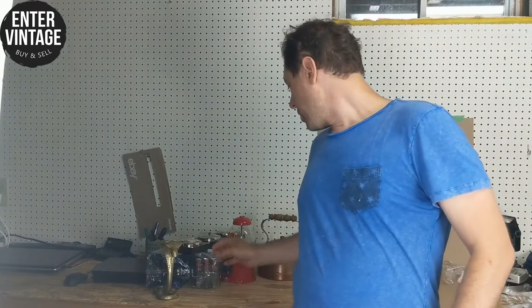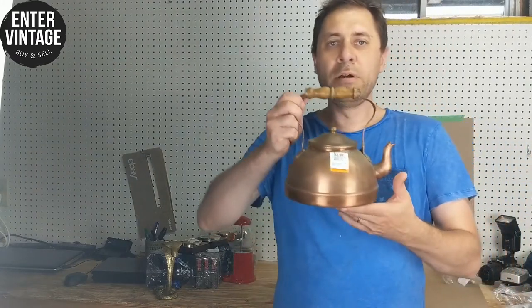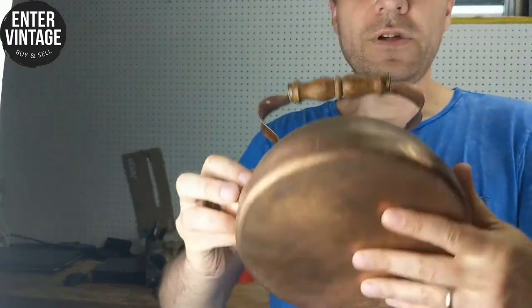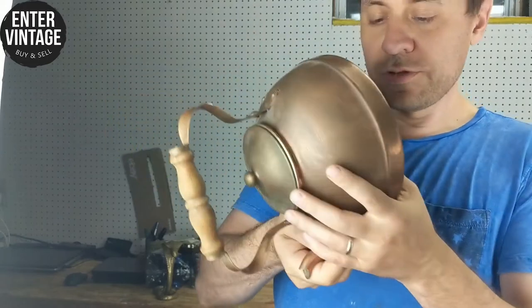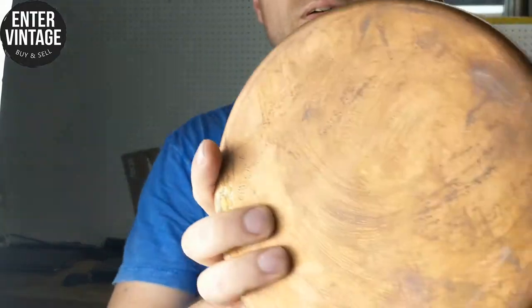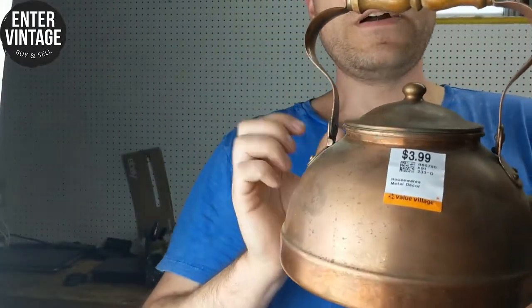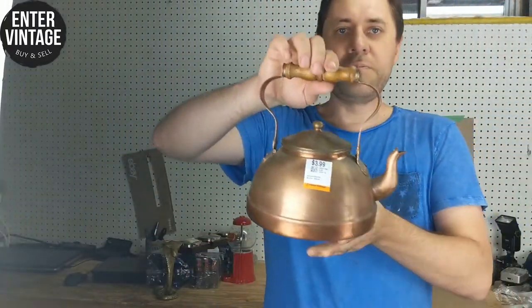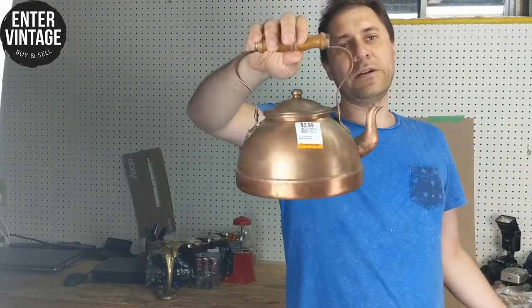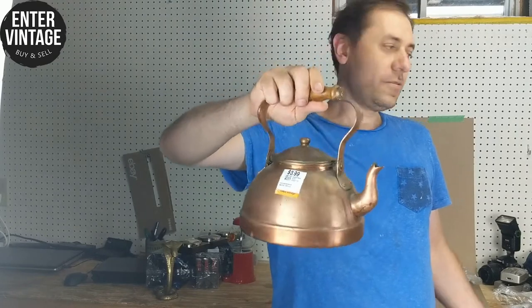Next I got an old copper teapot. It looks super old but it has a stamp on the bottom that says 'Made in Portugal by Tagu,' so it's not antique — it's vintage. The price was right though, four bucks. I'm going to put this in my antique booth and ask $12 for it. I saw it cheap, I know I can get more money for it, so I picked it up.